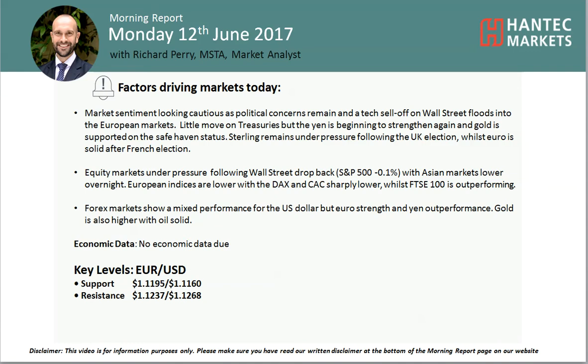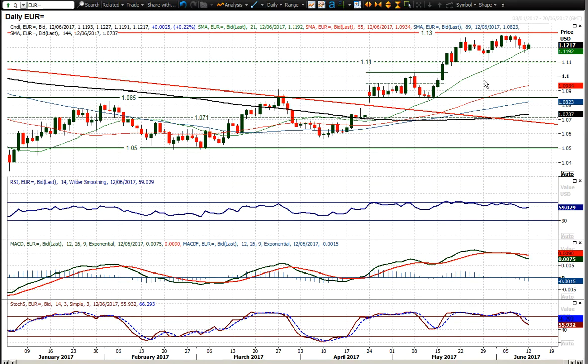Welcome back to my analysis videos on Monday the 12th of June, with me Richard Pellock and Alistair Henton, looking at Euro. Euro corrected last week on the back of that ECB meeting, and sort of fell below the initial support at the 1.12 big figure.